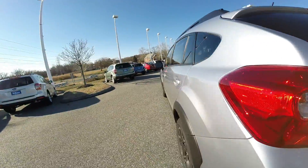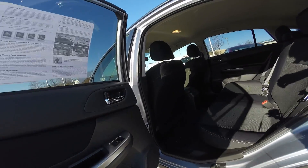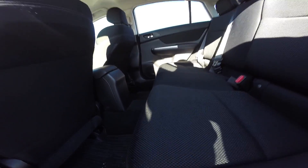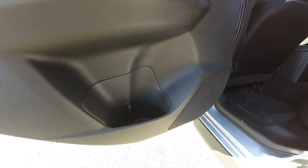Let's step inside the passenger area. The passenger area of the Crosstrek can seat up to five adults comfortably with soft-touch cloth seating, and in each of the doors is a cup holder.